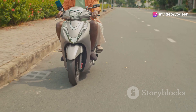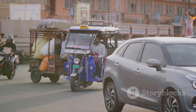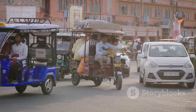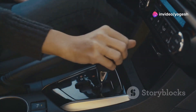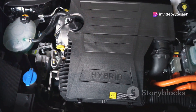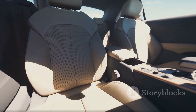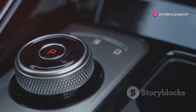If you've ridden a gearless scooter, you've felt a CVT in action. In cars, this means a quiet, uninterrupted ride and better efficiency, especially in city driving. Some CVTs even mimic gear shifts for a more familiar feel. The result is a transmission that prioritizes smoothness and efficiency — a modern solution for drivers who value comfort and fuel savings. But how do these two systems compare?